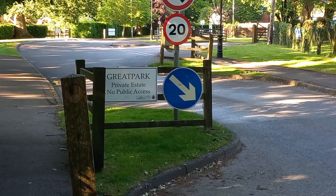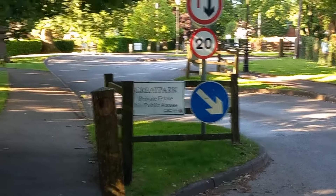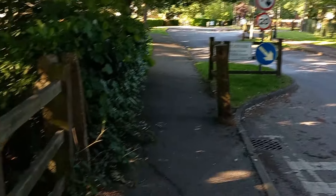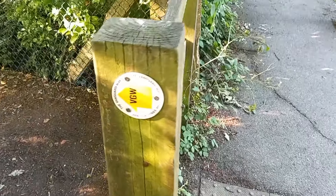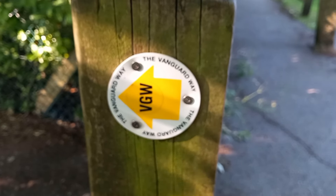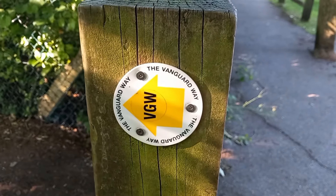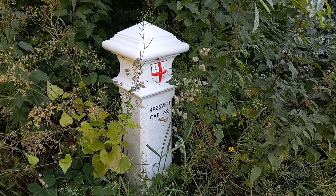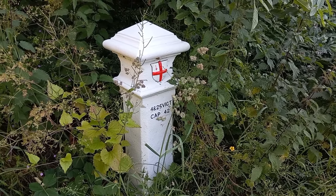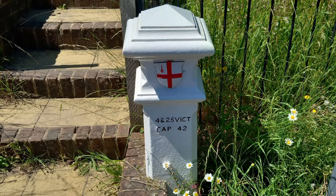It's a private estate with no public access, so I guess I technically wouldn't be allowed to go in. Good thing I was on the Vanguard Way footpath instead — that's a long-distance path which runs between Croydon and Newhaven down at the sea. There's a coal tax post here, which is quite a rarity to come across. Although saying that, I did see one right by Whyteleafe Station earlier.